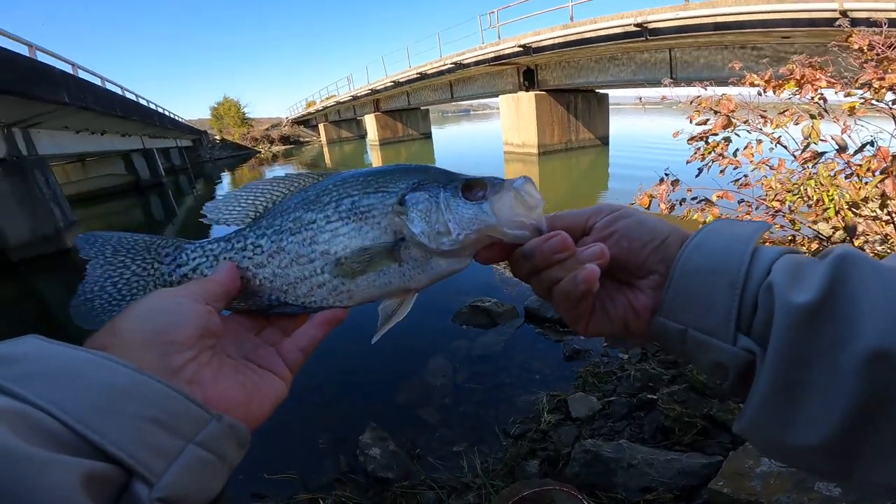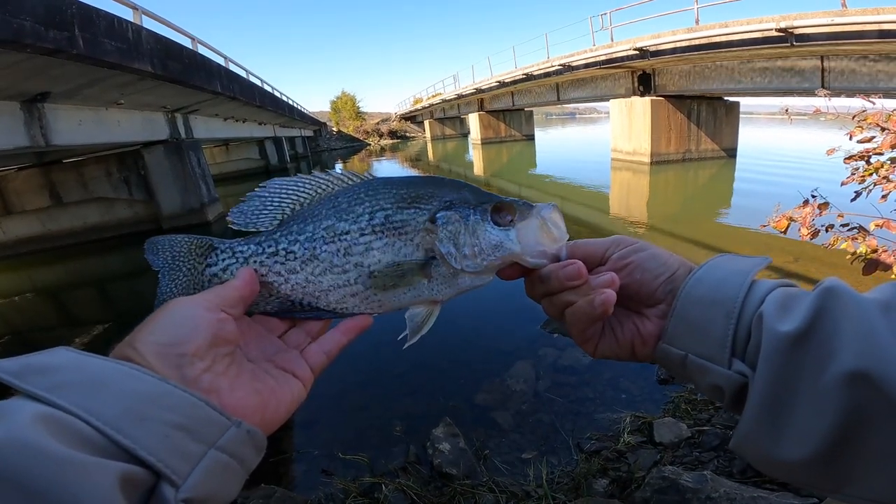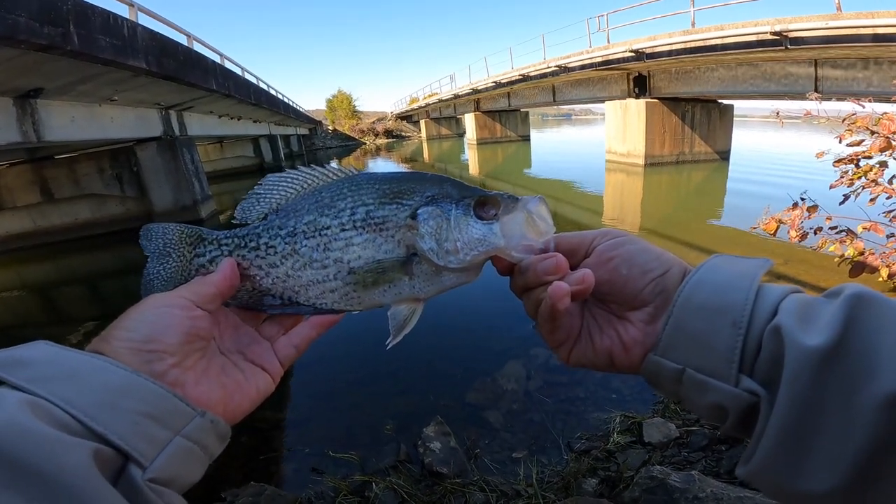That's an 11-inch crappie though. Rough, rough, rough life this fella's had.